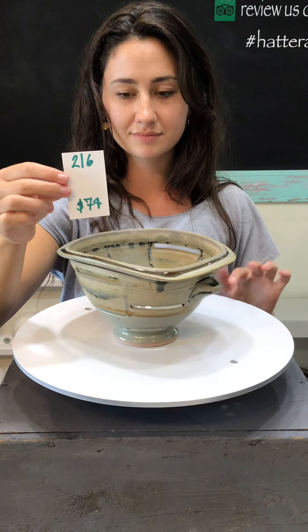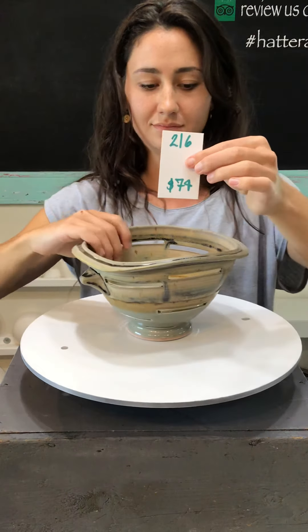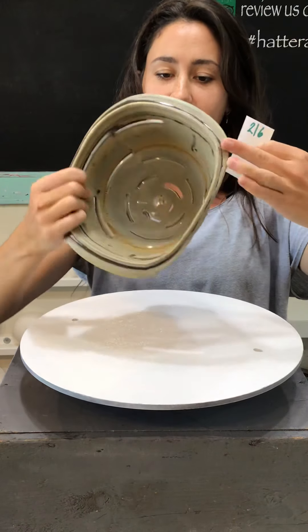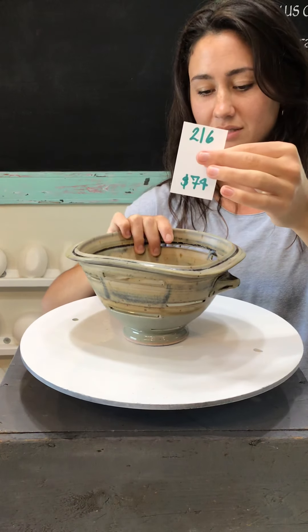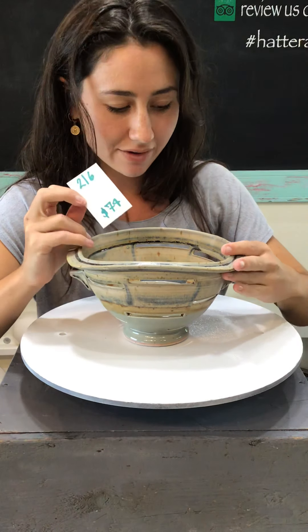We don't get Josh and Hannah's work very often, so if you want something, you may want to scoop it up because it may be next year before we get it again. Number 216 — this is another berry bowl or colander and this one has interesting slit holes in it. I've never seen a berry bowl like this — slits in the side instead of holes. I like it. It's got a lot going on with the glaze too.